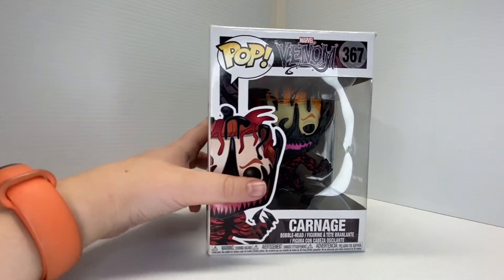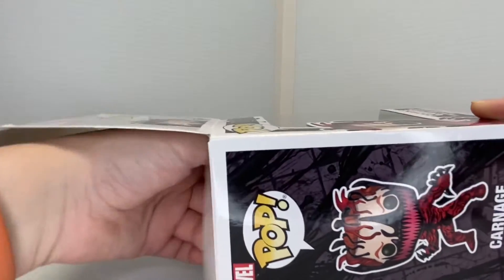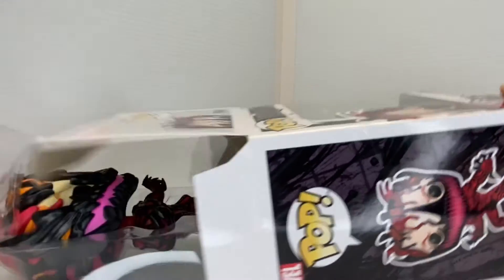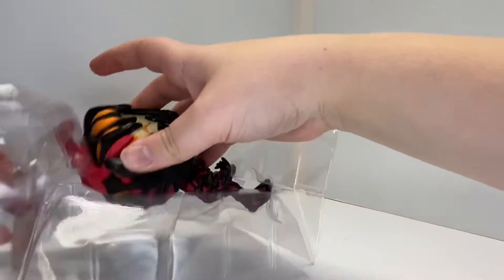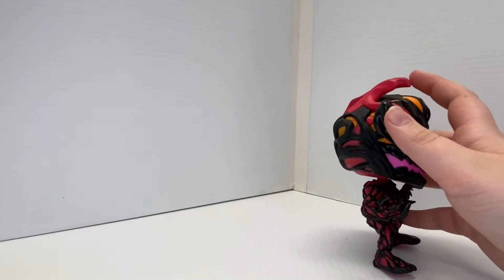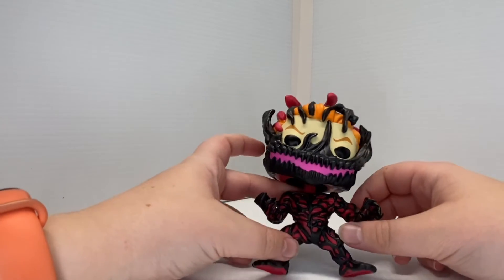Shall we pop it out of the box? In the comments below, tell me what is your favorite holiday — is it Halloween, Thanksgiving, Christmas, Easter? Tell me in the comments. I like Halloween, it's pretty nice.